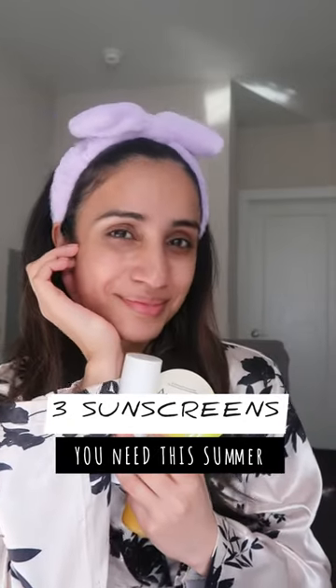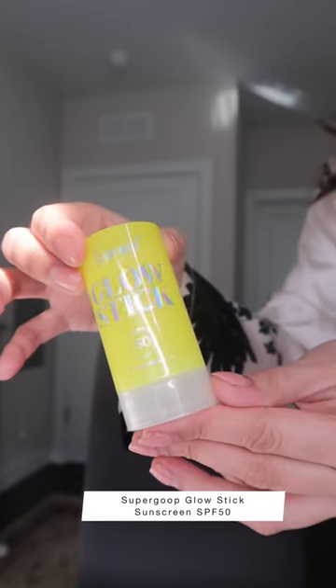Three sunscreens you need to get your hands on this summer. The first one is Supergoop Glowstick Sunscreen SPF 50.